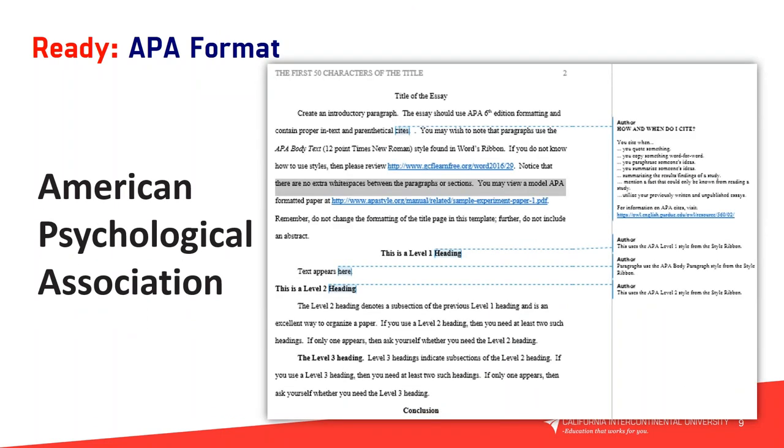APA format stands for American Psychological Association — the standard for research articles and papers across many universities. What you're seeing here is a snapshot of the APA format, and in our tutorial today we'll be reviewing the APA template. If this is your first time utilizing APA format in your papers, do not worry. In your first course you'll be learning more about it, and we can help and assist you with any questions regarding the APA format prior to your start date.